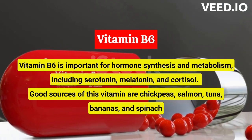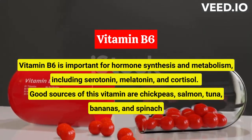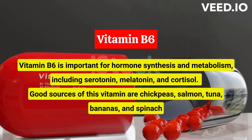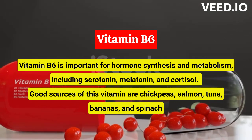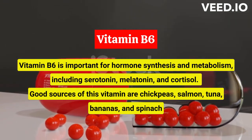Vitamin B6 is important for hormone synthesis and metabolism, including serotonin, melatonin, and cortisol. It also helps alleviate premenstrual symptoms. Good sources of this vitamin are chickpeas, salmon, tuna, bananas, and spinach.